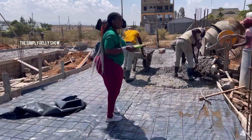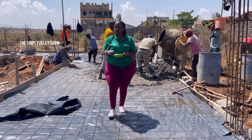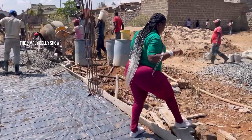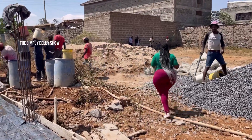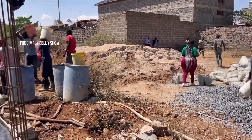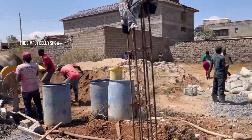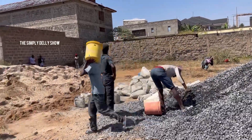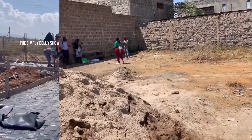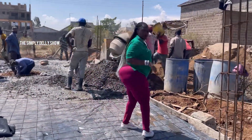Hey guys, welcome back to Simply Daily, the Simply Daily Show. Just a simple thing today — I want to show you how I'm going to spend my day at my construction site. I've already mentioned the step-by-step video showing the process from the beginning, and I'll put the link down below so you can understand how we've arrived to this point.